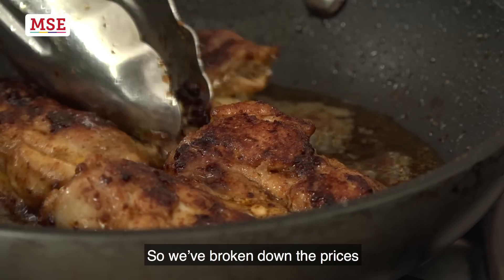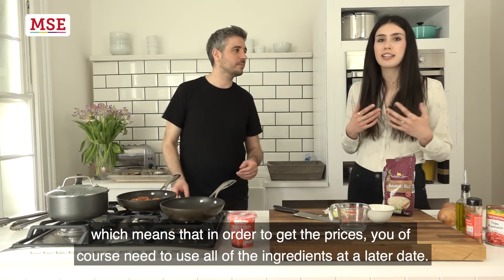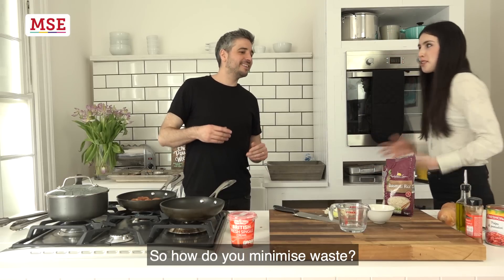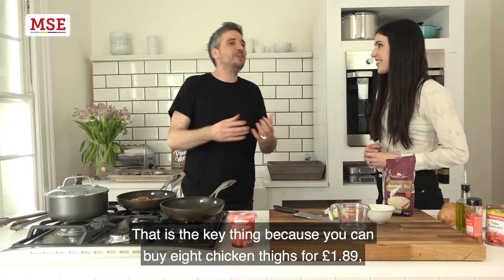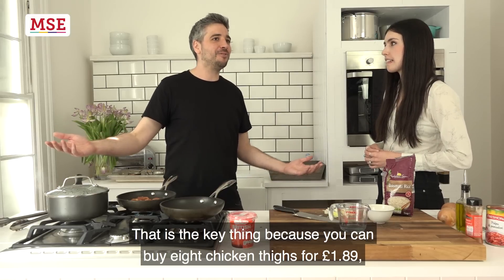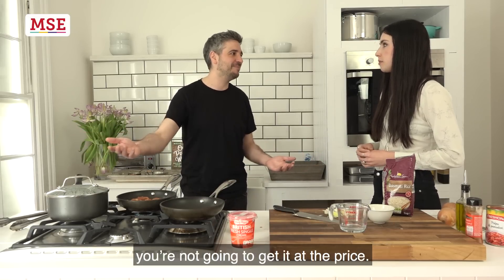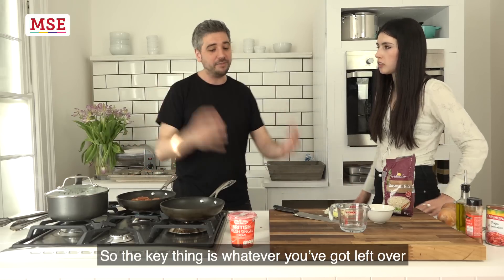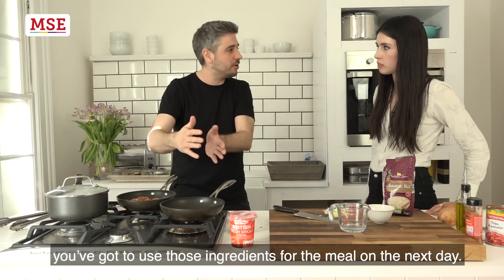We've broken down prices, which means in order to get those prices you need to use all of the ingredients at a later date. So how do you minimise waste? You can buy 8 chicken thighs for £1.89, but unless you're going to use all 8 of them you're not going to get it at that price. The key thing is whatever you've got left over, you've got to use those ingredients for the meal the next day.